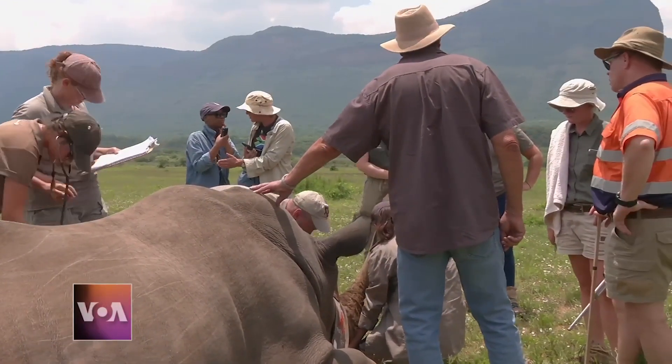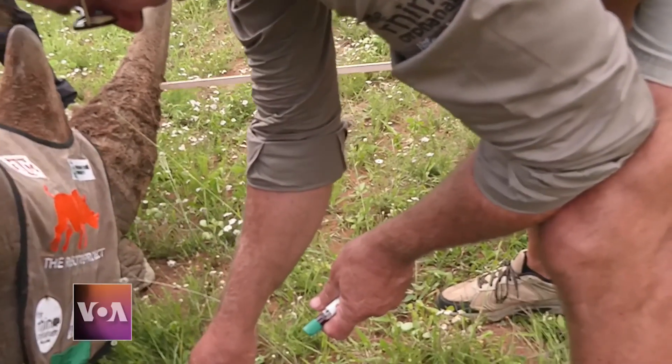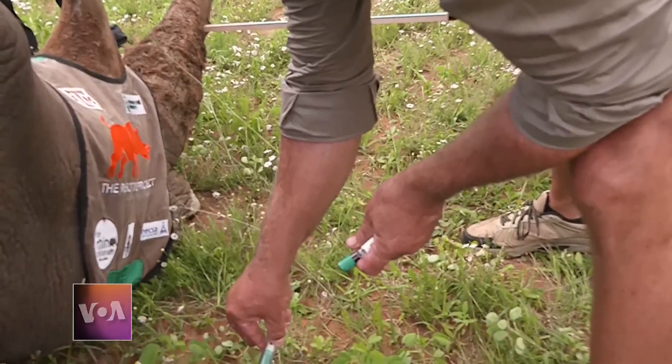Researchers are testing the rhino's blood to make sure the animals are not being harmed. We've all been looking and trying to find the silver bullet to stop rhino poaching, and I think this could just be what we need to stop poaching in its tracks. It is a brilliant idea.